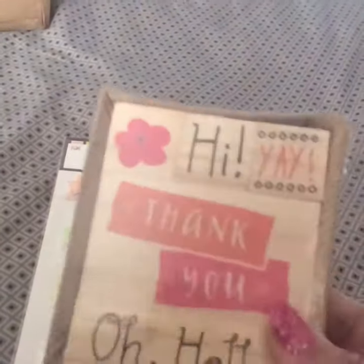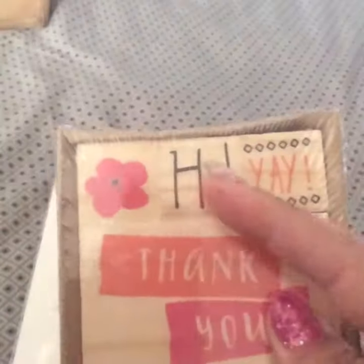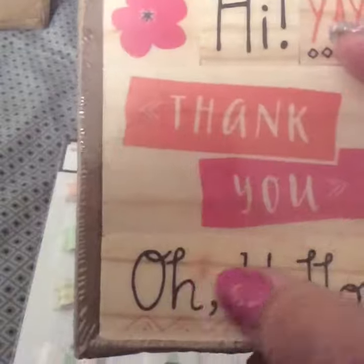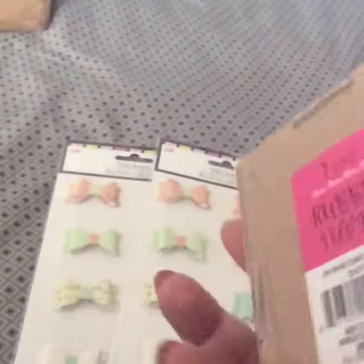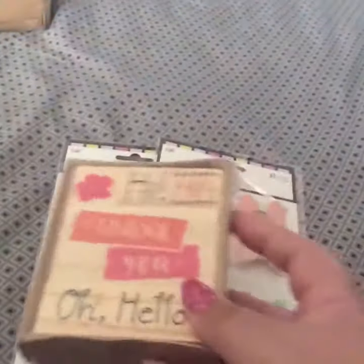From Target, I got some wooden stamps. This one has a little flower and it says 'hi,' this one says 'yay,' this one says 'thank you,' and then this one says 'oh hello.' I thought they were very pretty.